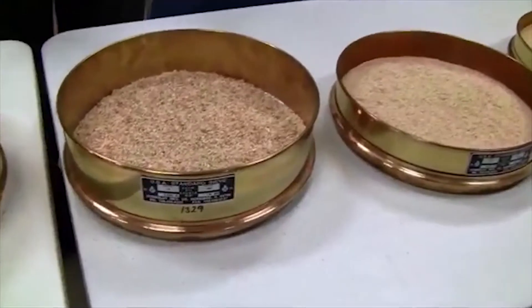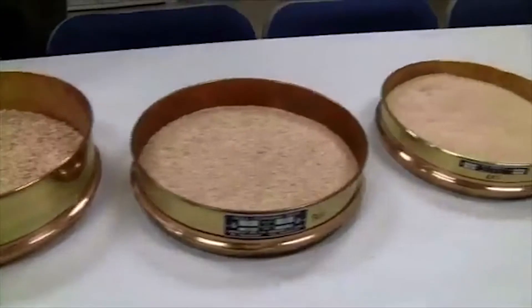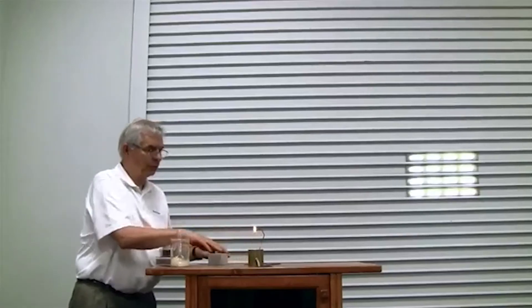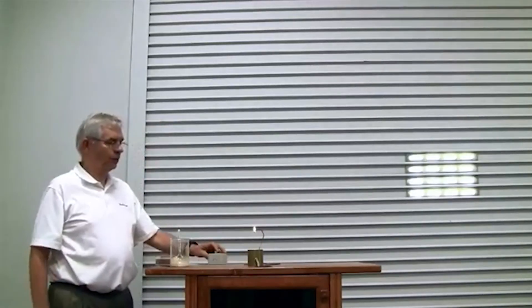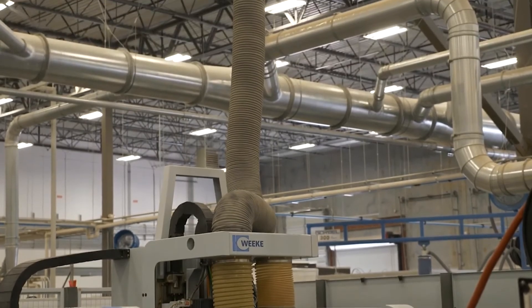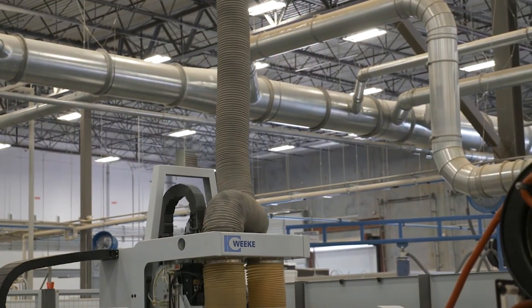Niels has been part of multiple NFPA committees to develop the standards we have today to ensure that you, your employees, and your facility are protected from accidents that can occur, resulting in explosions while handling combustible dust, whether that be wood or what I call plastic wood dust.